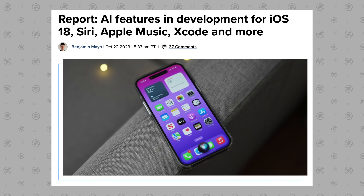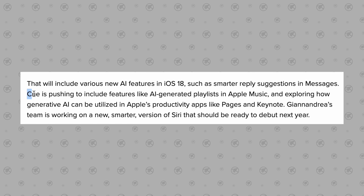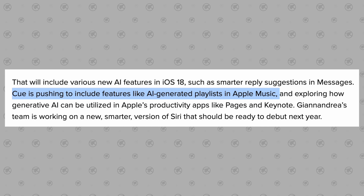For AI feature number four, there are rumors of Apple using AI to enable automatic playlist generation in Apple Music, using machine learning to learn what you like and instantly creating a playlist for you, instead of you having to build it manually.